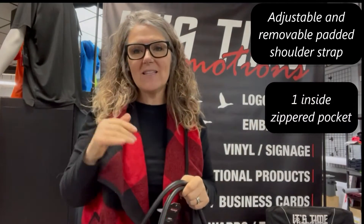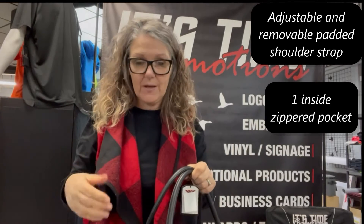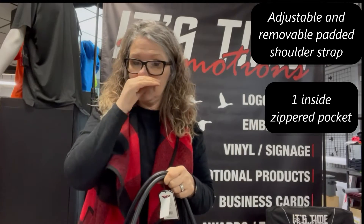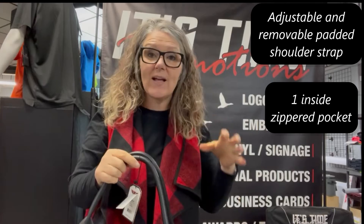There's a zippered pocket on the inside. Mostly it's just one great big area — it's kind of hard to show on video — and a couple of quick pockets where you can put your travel tickets or something on the side inside, so that's available as well.